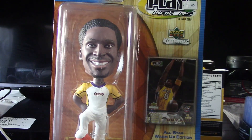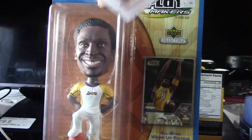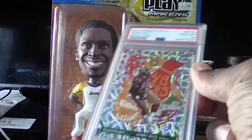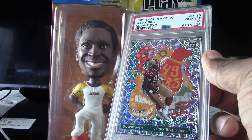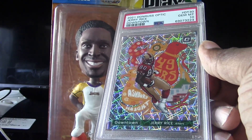My next one is very good — he's the goat at his position, can't get no better than this one. Here we go, Mr. Jerry Rice — even Kobe agrees, nodding his head up and down in the background. Mr. Jerry Rice, look at this thing, this thing is beautiful. PSA 10, Jerry Rice 2021 Optic downtown.